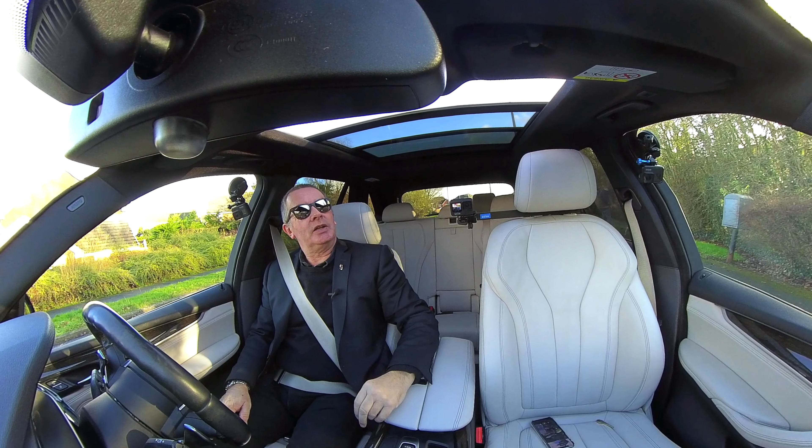They'd be better off giving everybody a panoramic roof instead of charging for extras like lane departure warning and electronic handbrakes. We've got auto hill hold and paddle shift. I did say it had power-fold door mirrors — I wasn't sure, but yes, it has. There we go.